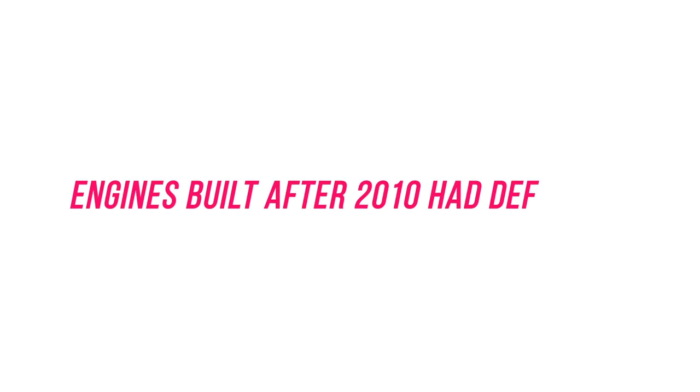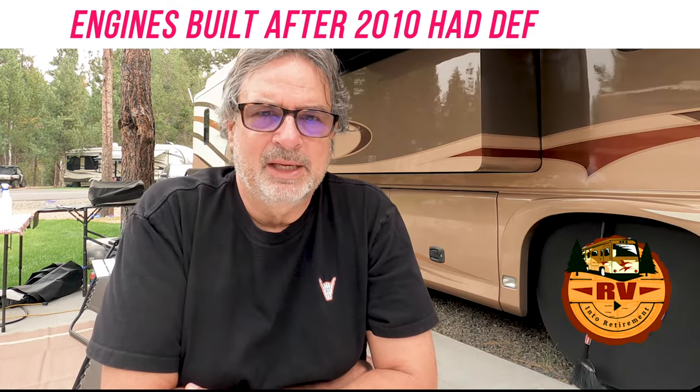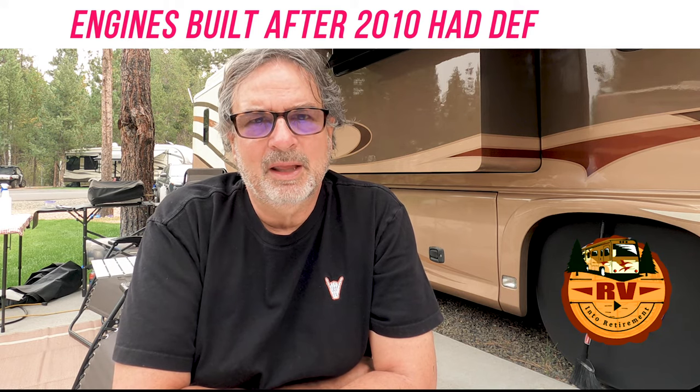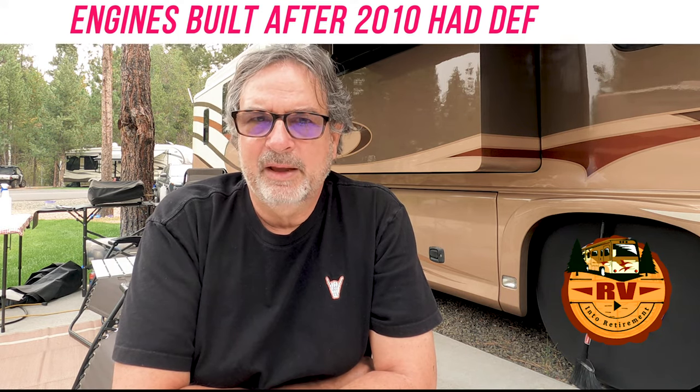We bought a 2009 coach and it doesn't have DEF. Interestingly, our friends looked at a 2011 Monaco and it didn't have DEF either — the placard showed the frame was made in 2009. So the frame and engine came together from leftover chassis at the plant, meaning they had a 2011 structure on a 2009 frame, which allowed them to get around the DEF requirement.